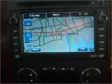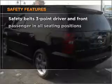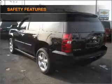Power door locks, power windows, power steering, cruise control. And for your peace of mind, the following safety equipment is included. Let us put you in the driver's seat today. Call or click to contact us.